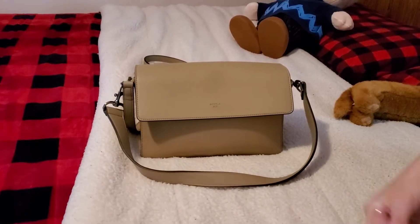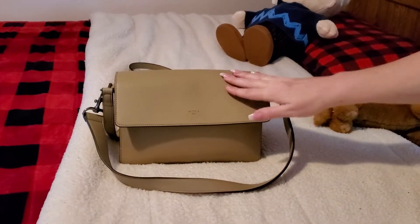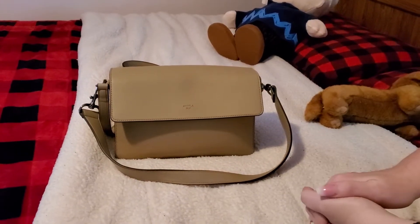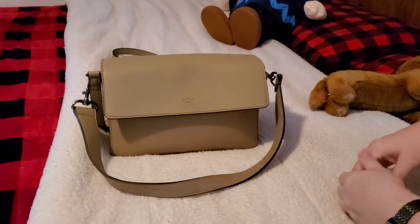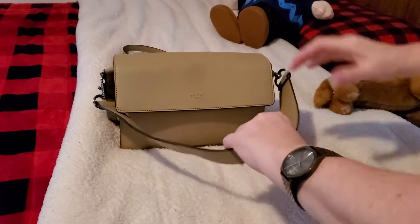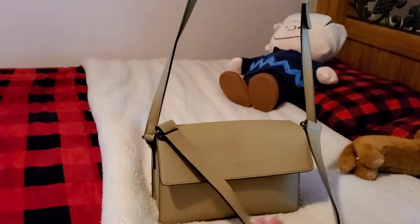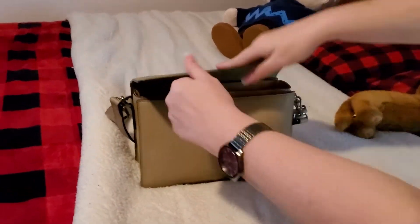Hey guys, it's Tennille again. I just wanted to come on here and show you what's in my bag. This is Angela Roy — I'm new to the brand. If you want to send me any bags, I would really appreciate it. I know my channel's small but I love bags and I will showcase anything. This one I love — this is a Hamilton shoulder bag. It has a long strap that you can do crossbody, though I'm six feet so I'm not sure I could do crossbody. Anyway, you can take the straps off.